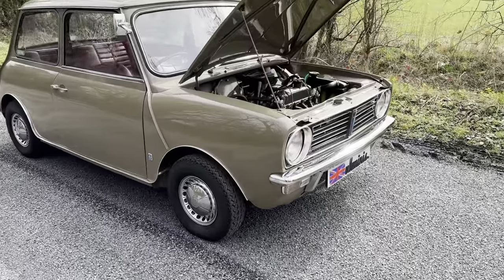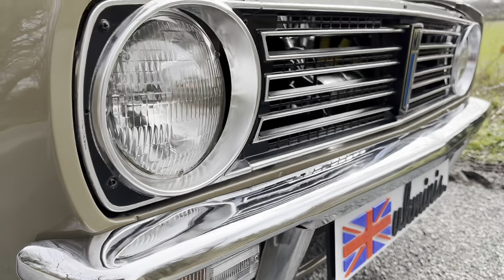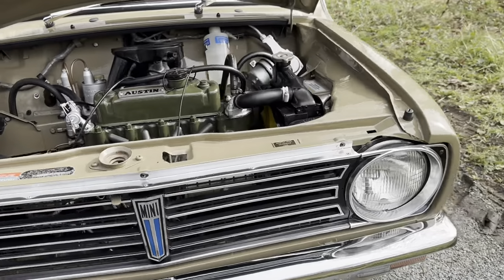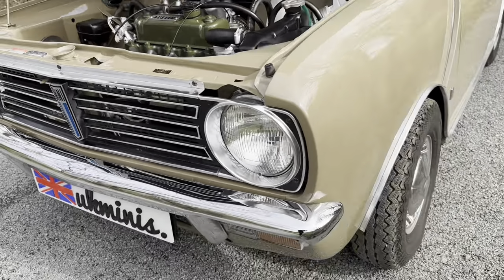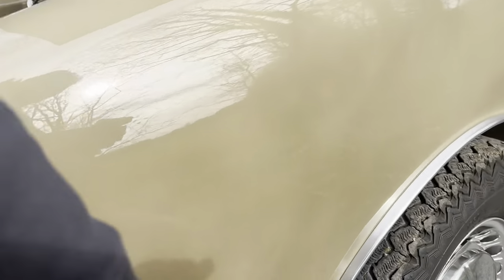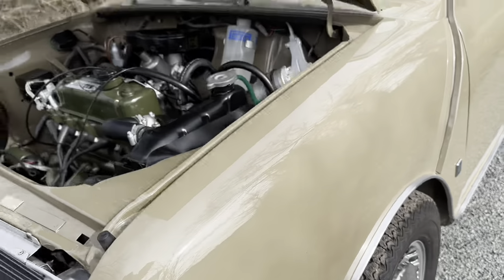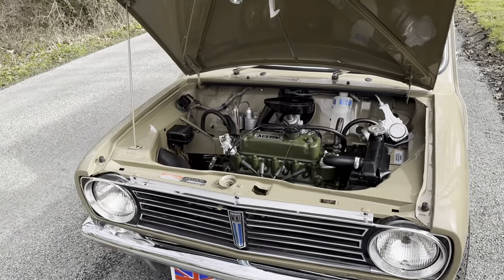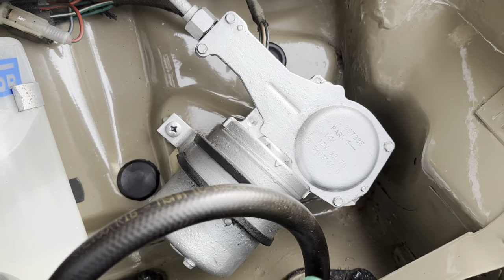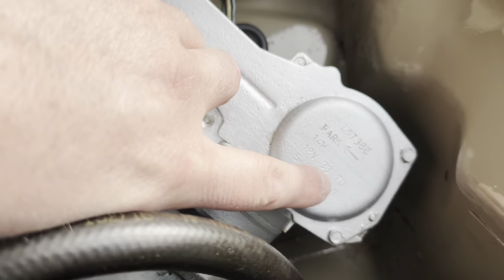Everything right down to original bumpers has been re-chromed. Everything on here is original to the car and has been re-chromed, chrome-wise. Even the original wheels have been powder coated, and then the finishers — replacement new-old-stock finishers — and then the original Clubman hubcaps have also been refurbished. For you geeks out there, here's a breakdown: third of March 1970.